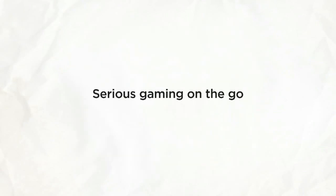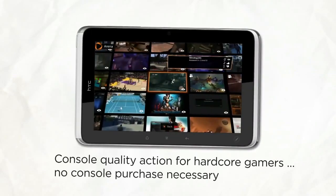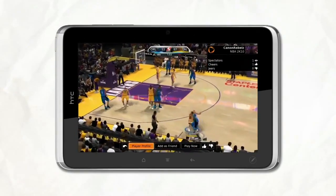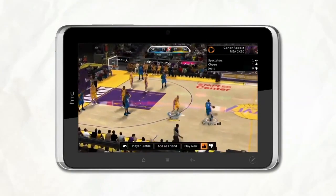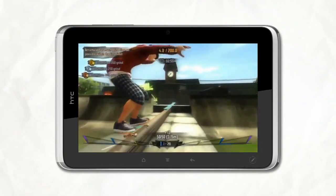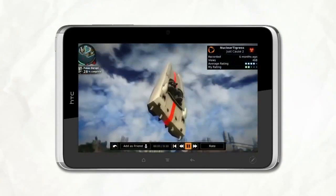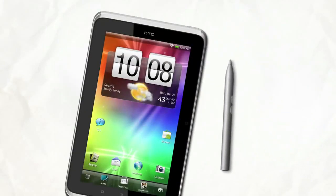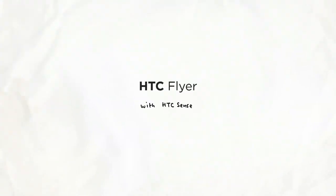Need more action? Dive into the fun with serious gaming on the go. So there you have it — fast, smart, versatile, packed with entertainment offerings, and all in a light package that goes with you wherever life takes you. That's the HTC Flyer with HTC Watch.